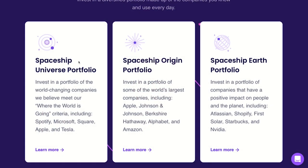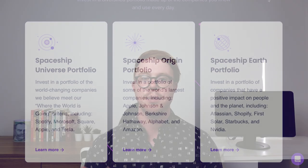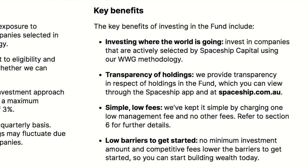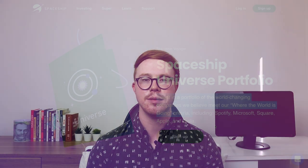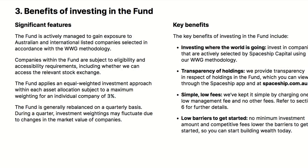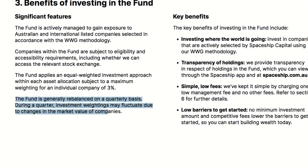There are three investment options: the Spaceship Universe portfolio, the Spaceship Origin portfolio, and the Spaceship Earth portfolio. These portfolios are layered against domestic and global exposure to a diversified portfolio of shares in just one simple investment. The first fund is the Spaceship Universe portfolio. Spaceship actively selects world-changing companies that meet their 'where the world is going' criteria — companies with a competitive advantage and future product or service growth potential. The max weighting for any company within this fund is 3%, and according to the PDS there can be anywhere between 70 to 100 companies within this fund.